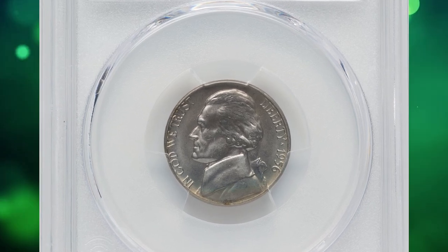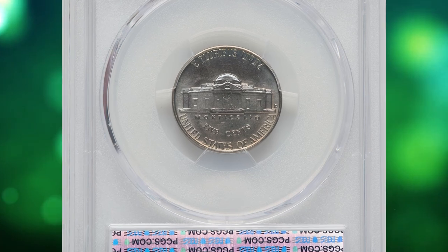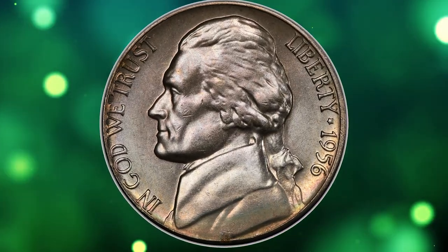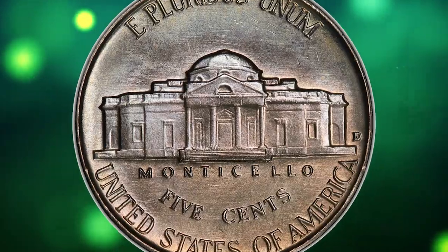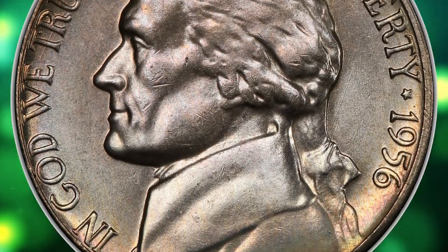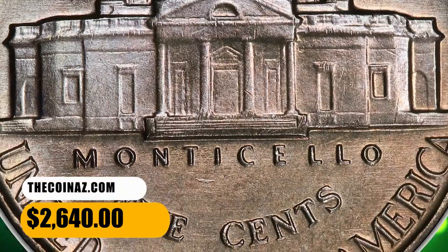This is a 1956-D Jefferson nickel in MS66 plus condition with full steps. The central steps definition is excellent, and this single characteristic distinguishes the current coin within a plethora of certified 1956-D nickels. Full steps coins are universally scarce, and they are rare at the premium gem level. This piece displays satiny lilac gray and bluish luster with few contact marks. It ended up selling for $2,640.